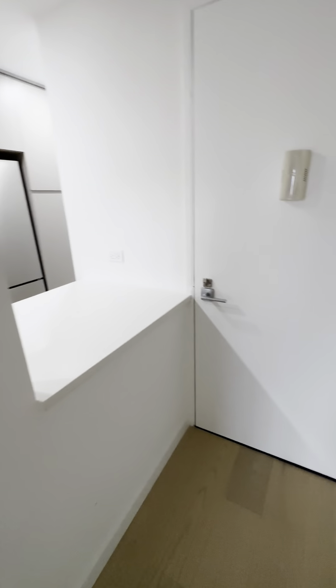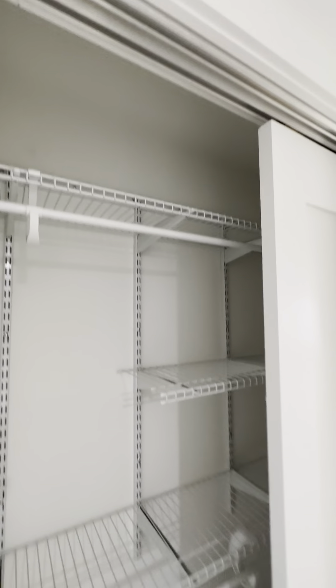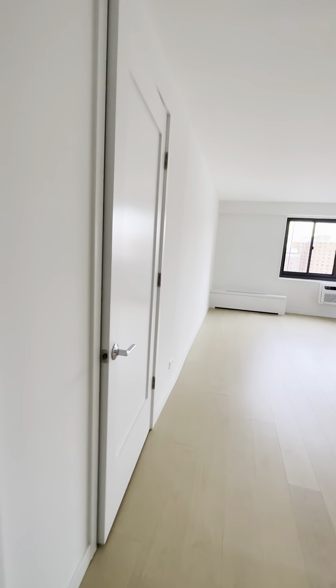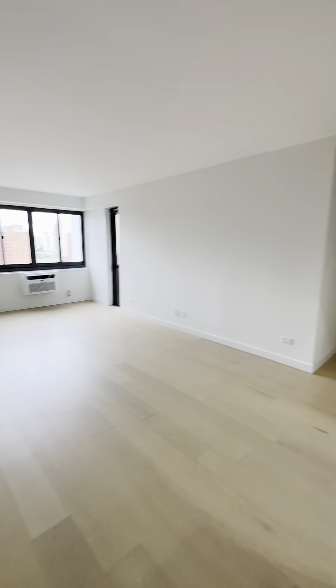Here is the entryway, and immediately you have two very large closets with sliding doors and then another closet, also very large. Through that hallway leads you to the living area.